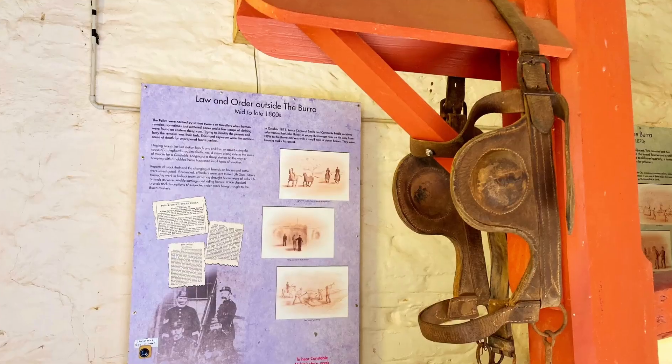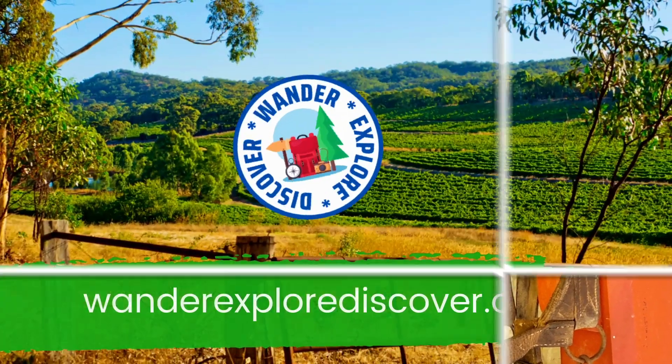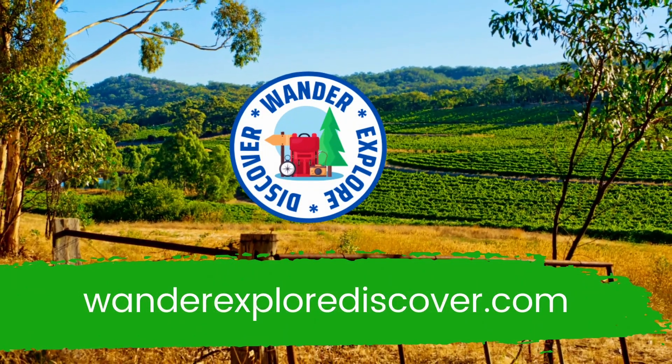We hope you enjoyed today's video. You can find more information and places to explore at wanderexplorediscover.com.